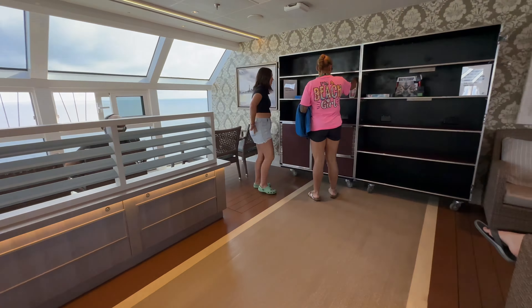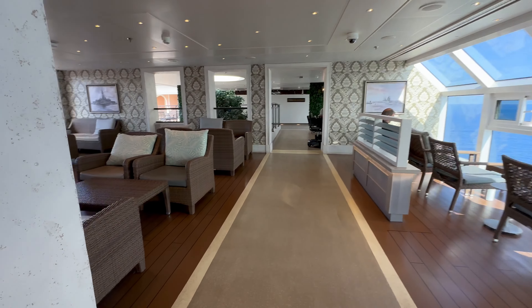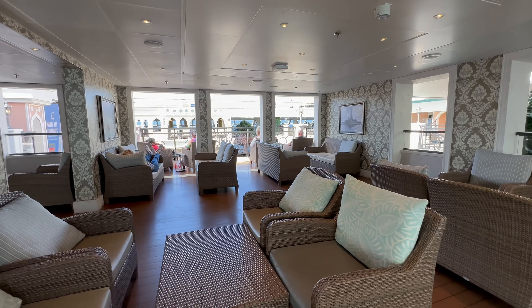Over here you can see little sitting areas — some more interior, some near exterior windows, and some overlooking the Lido. There are comfortable chairs and couches where you can come to read a book, use the internet, or chat with someone. Here is the closest thing to a library — it's a lending, sharing library where you can leave books and games for other passengers. This was the maiden voyage, so it wasn't very filled in yet. There are beautiful seats with views of the ocean, looking across to the Lido.